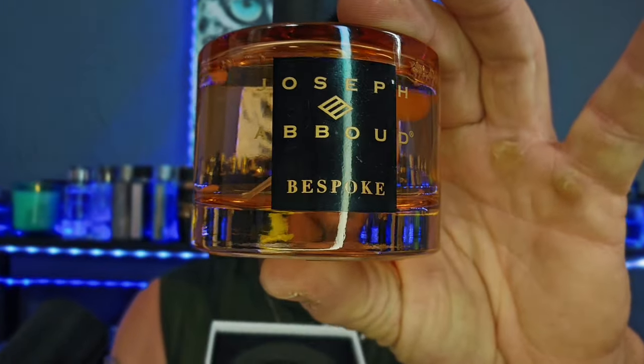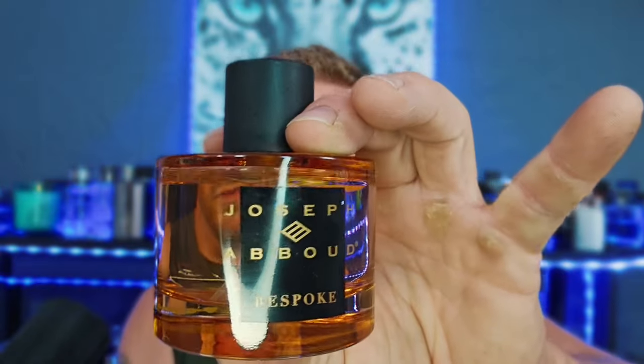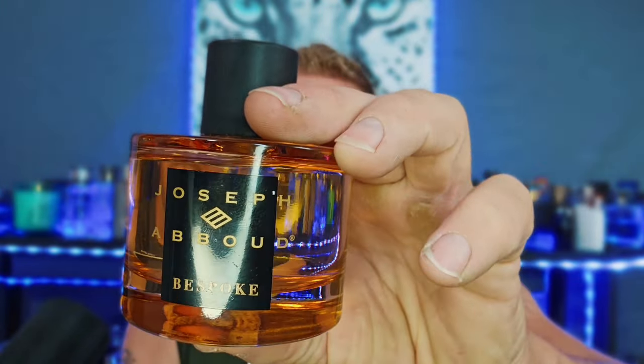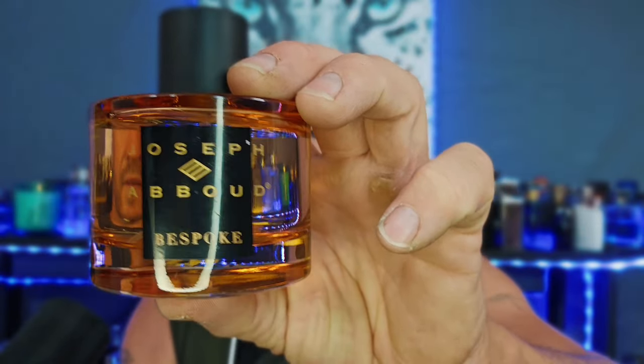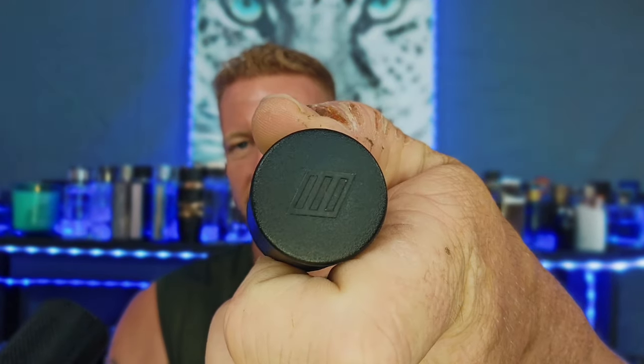This is a beautiful amber-looking bottle — Joseph Abud Bespoke. The notes are: grapefruit, mandarin, and rosemary in the top; nutmeg, rum, lavender, cedar, and rose in the mid; and leather, moss, tonka, and vanilla bean in the base. The atomizer cap is plastic with little detailing on top — you can see a copper-colored atomizer. I like the color scheme, the way it feels in the hand, the presentation, and it's a good atomizer. It gets an A.